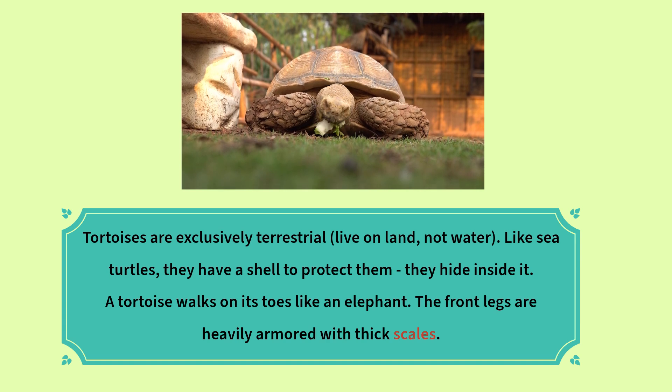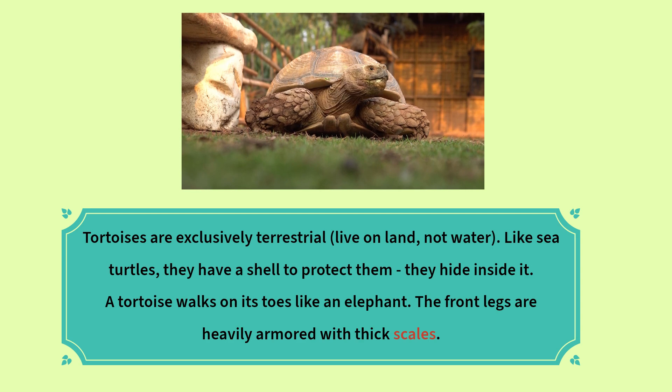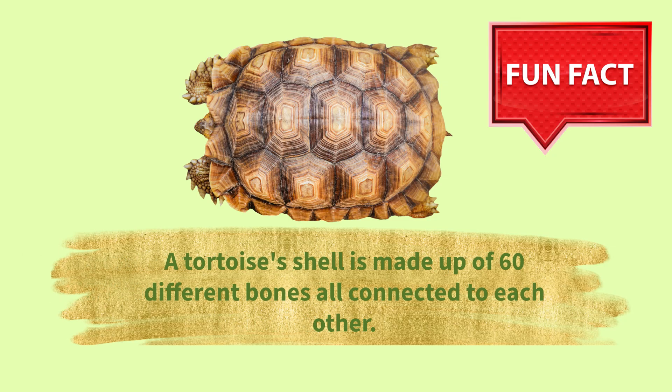When a tortoise feels threatened, they hide inside their shell. A tortoise walks on its toes like an elephant. The front legs are heavily armored with thick scales. Fun fact: a tortoise's shell is made up of 60 different bones, all connected to each other.